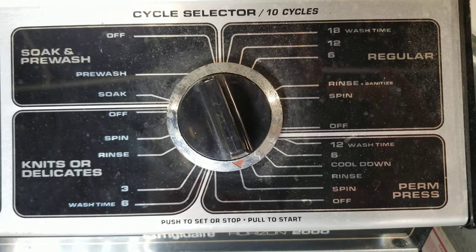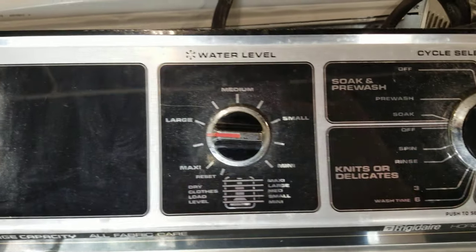I hope you guys enjoy this. Thanks for watching the Appliance Insider — I hope you have a great day.